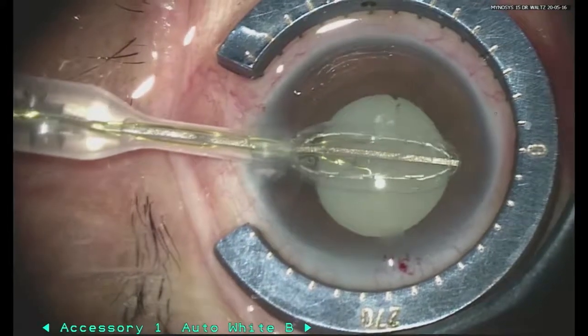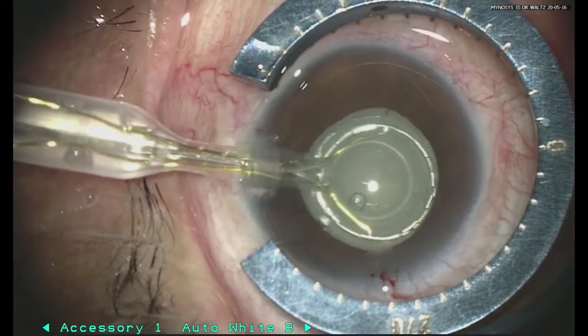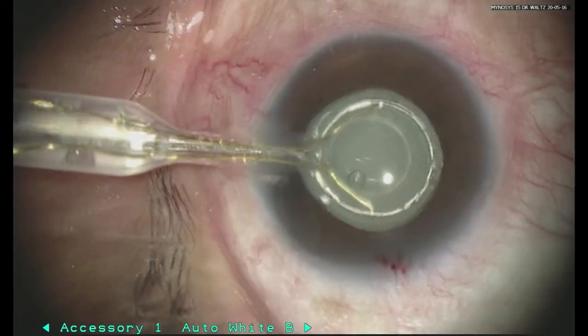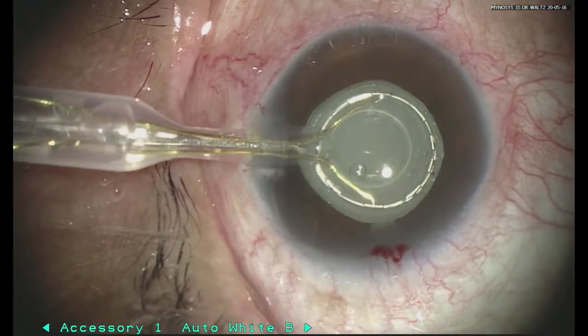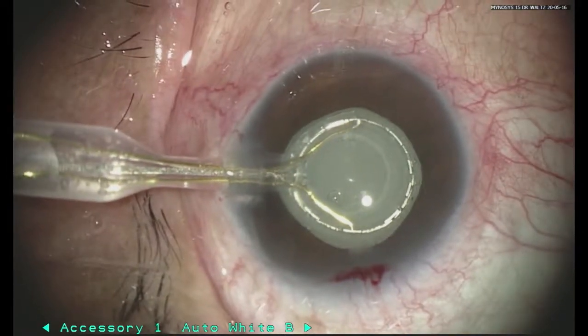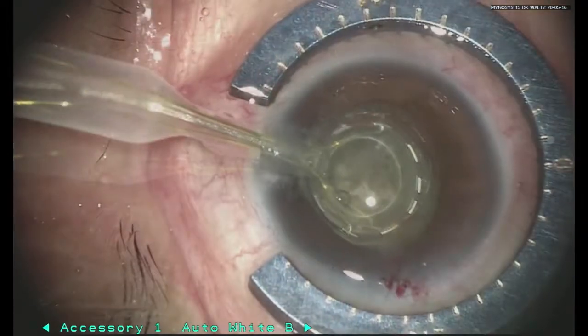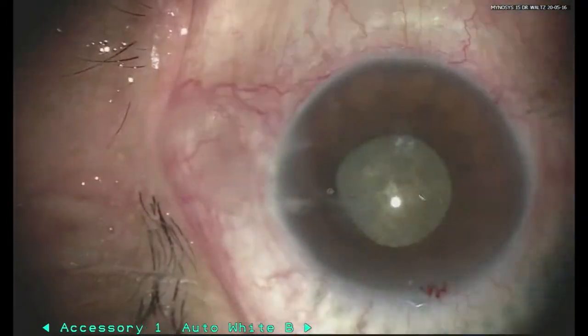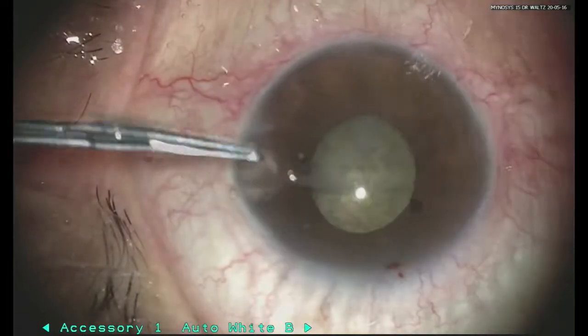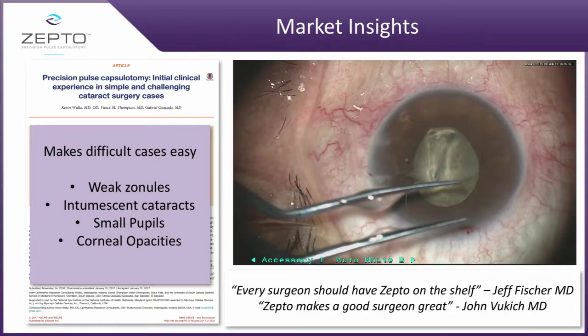One of the things about how this product was developed was with very difficult patients. In this particular video you see not only a small pupil but a white cataract. We are able to basically create suction to put the ring down onto the capsule and create a capsulotomy in four milliseconds — it takes 400 milliseconds to blink your eye. That is how quick this device creates a capsulotomy. It works great on weak zonules, intumescent cataracts, small pupils, and corneal opacities.